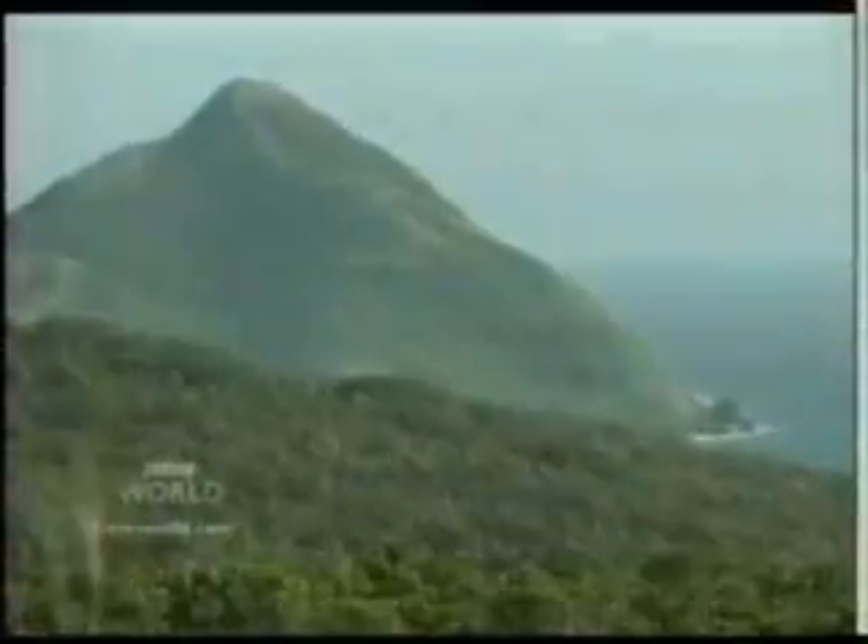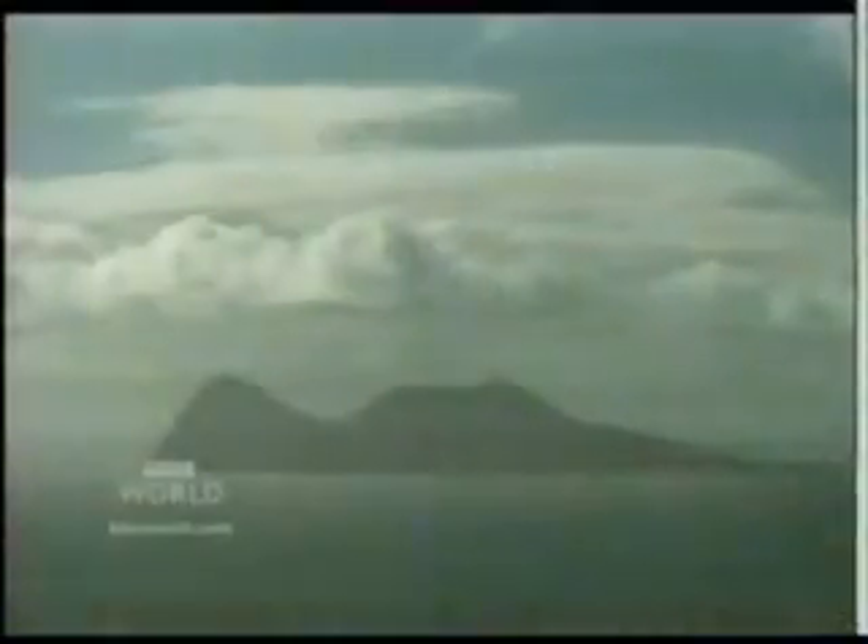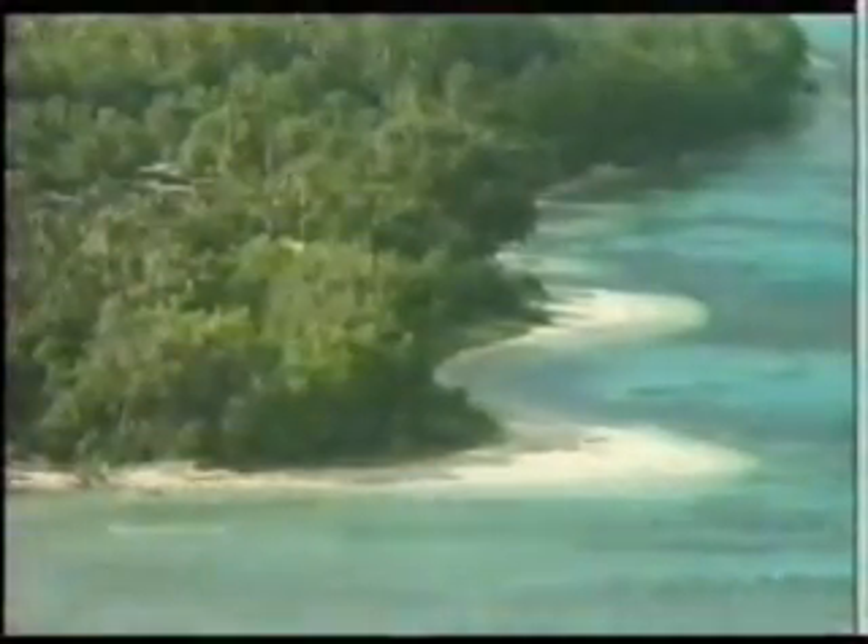Vanuatu is an island nation of 200,000 people in the South Pacific. It's an archipelago of 85 volcanic islands, most surrounded by fringing coral reefs.